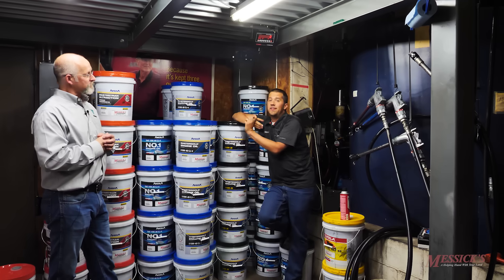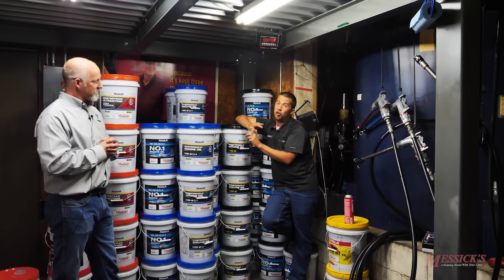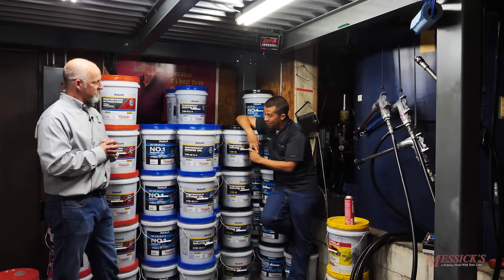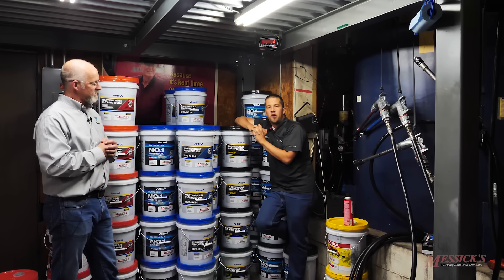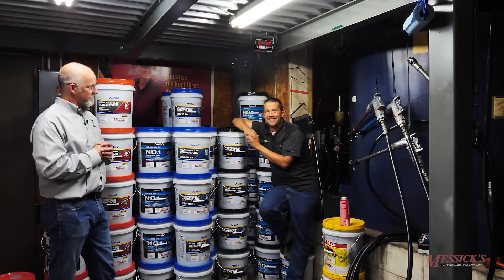If you have any parts needs for the machines you've already got, service needs for equipment out in the field, or you're looking to pick up an additional piece or need some oil to go into that engine, give us a call at Messick's. We're available at 800-222-3373 or online at messicks.com.